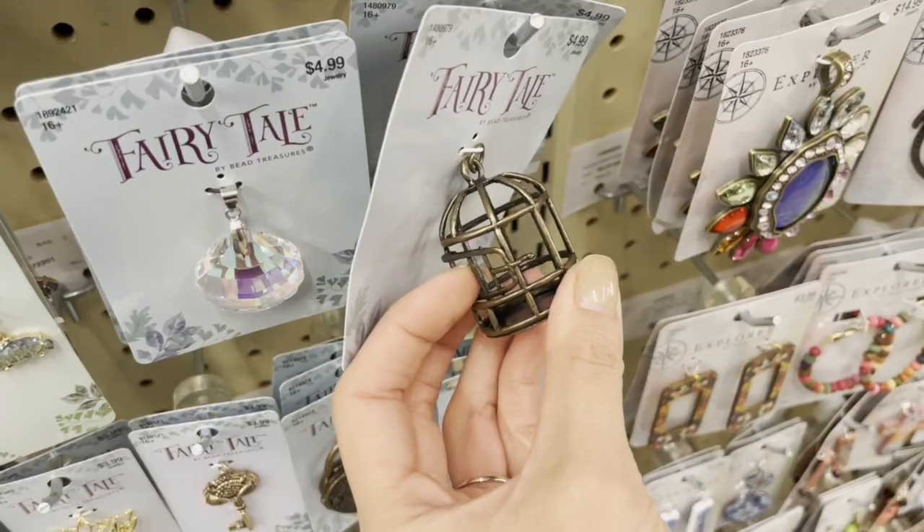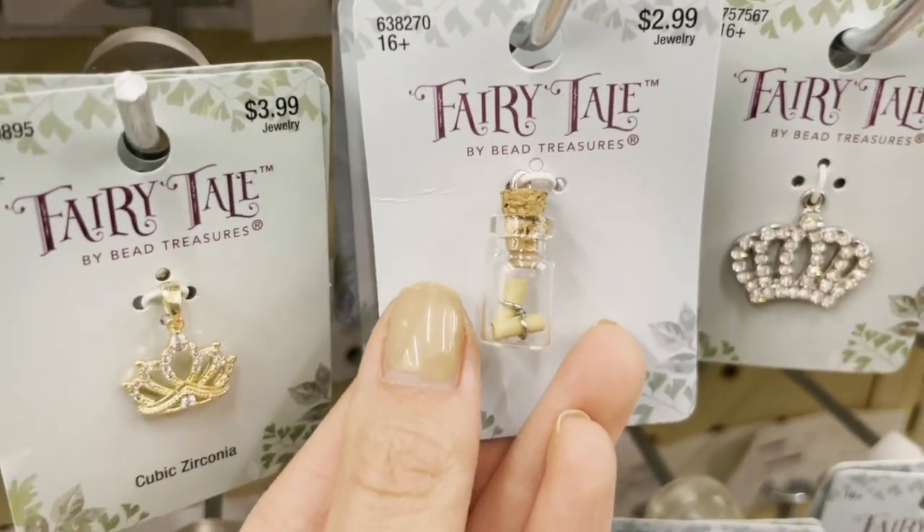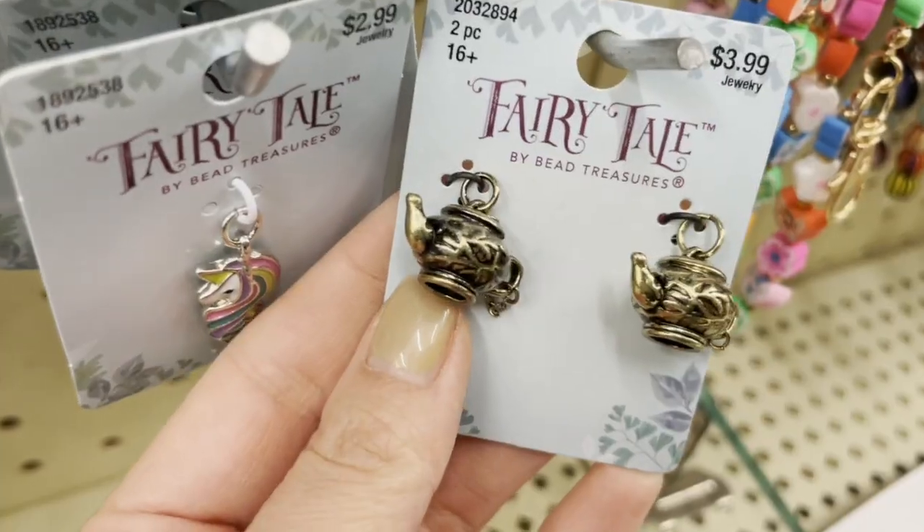If you enjoy this video, please give it a thumbs up and comment down below with what your favorite dollhouse find is in this video. If you're not subscribed, I would love for you to subscribe for more dollhouse videos.